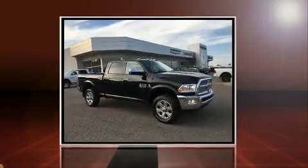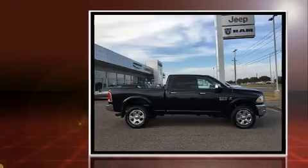Step into the 2017 Ram 2500. This four-door, five-passenger truck stands out among competitors in its class.